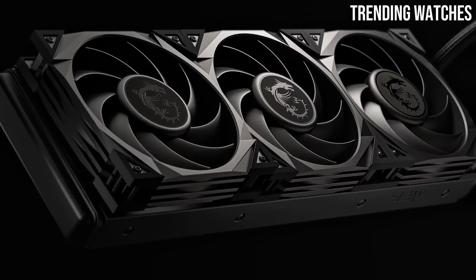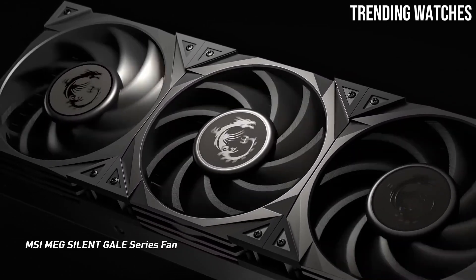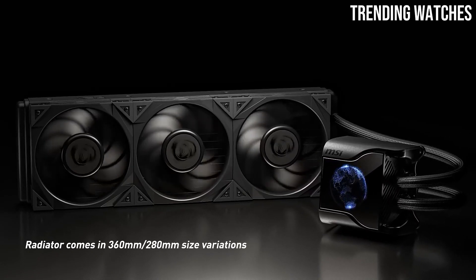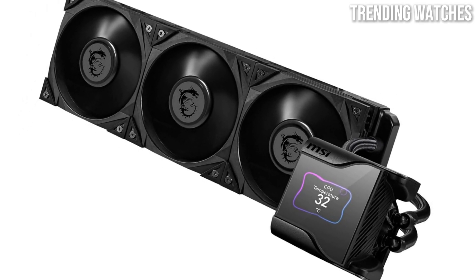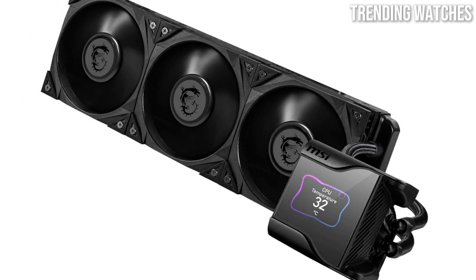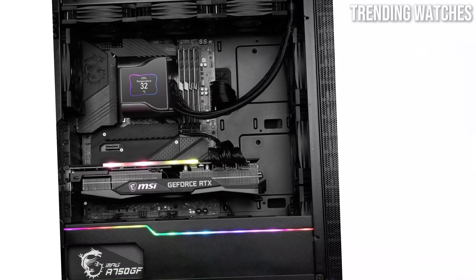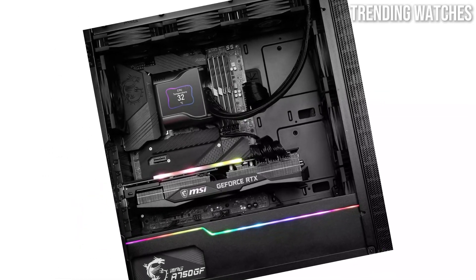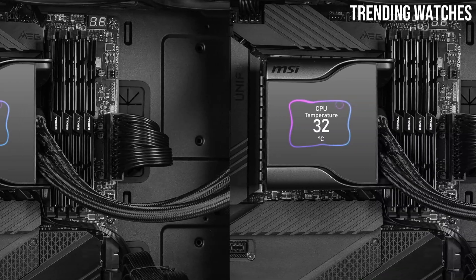The MEG Core Liquid S360 features a large 360-millimeter radiator that maximizes cooling surface area, ensuring that even the most demanding processors can maintain optimal temperatures. During testing, it demonstrated impressive cooling efficiency, keeping temperatures significantly lower than many competitors even under heavy load — making it an ideal choice for overclocking enthusiasts looking to squeeze every drop of performance from their CPUs.